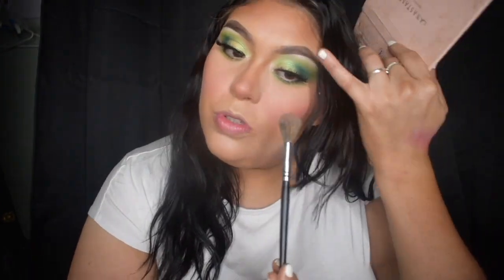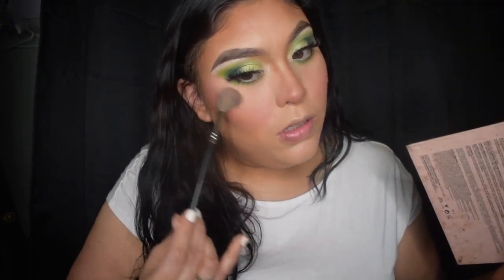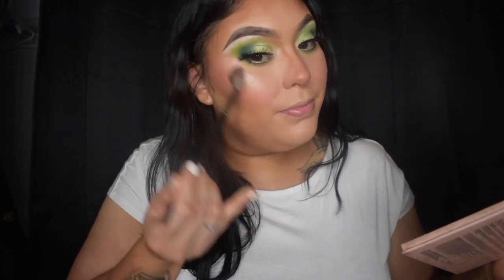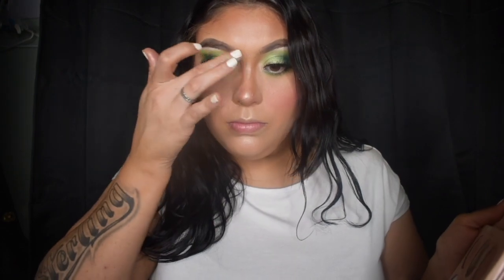Just applying highlighter on top of my cheekbones, and then just a dab on the tip of my nose.